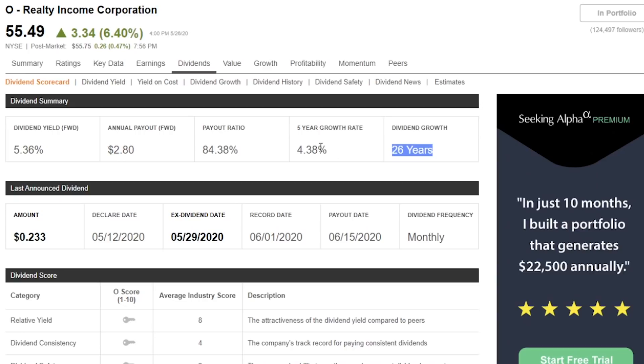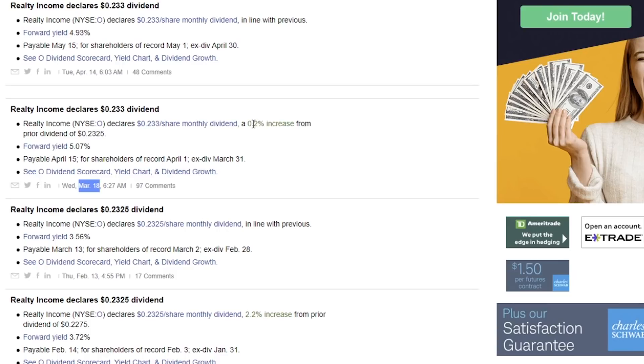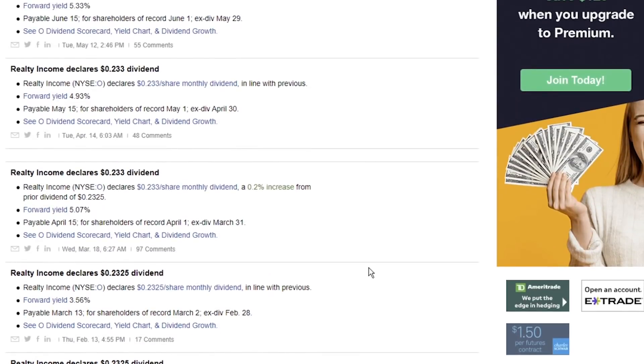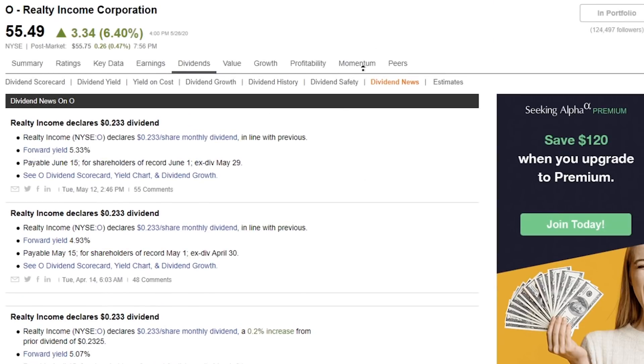They've been paying out dividends for 26 years, which is great. Their five-year growth rate is better than some of the other ones we looked at today at 4.38%, so it's definitely keeping up and going a little bit above inflation, and being over 5% yield, I'm okay with this not being in the double digits. The last increase was in March of 2020 at 0.2%, and they've actually done this plenty of times where they increased their dividend multiple times in a year, which is not common for most companies. Back in January of 2020, they increased it by 2.2%, so they're doing pretty good. I'll still take it — if that means my money is becoming more valuable when it comes to payouts, that way that money can get reinvested even faster.